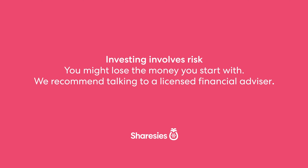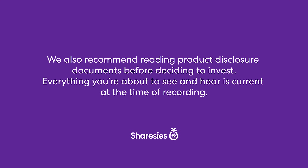Here's some important information. Investing involves risk. You might lose the money you start with. We recommend talking to a licensed financial advisor. We also recommend reading product disclosure documents before deciding to invest. Everything you're about to see and hear is current at the time of recording.